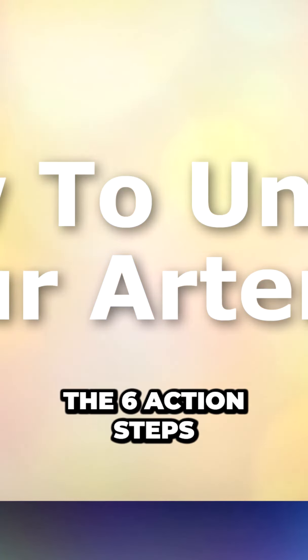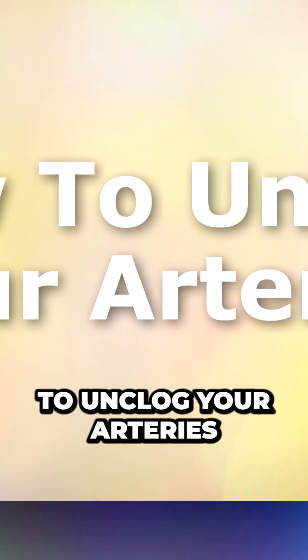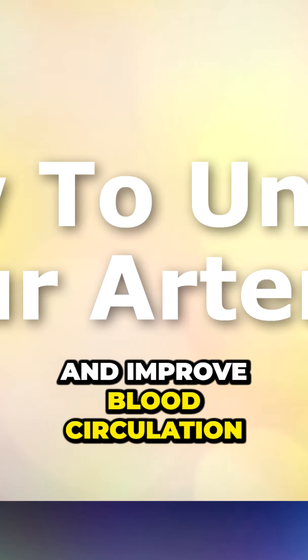Now let's explore the 6 action steps that you can take to unclog your arteries and improve blood circulation.